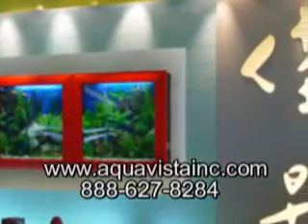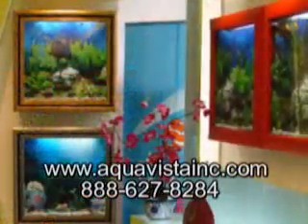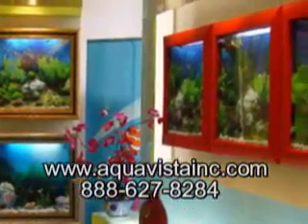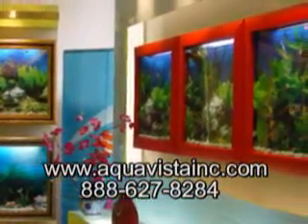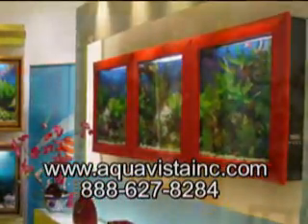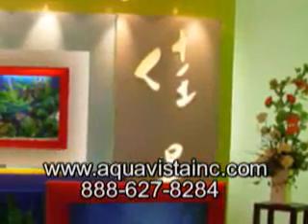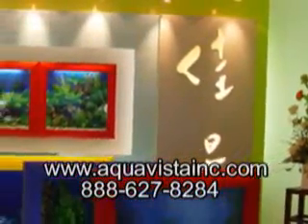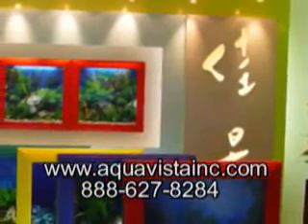It is only four and a half inches thick and is completely automated. The aquarium's technology and equipment is managed by an embedded user-friendly control interface that allows you to easily monitor and maintain the aquarium. You can find out more at AquaVistaInc.com or by calling 888-627-8284.